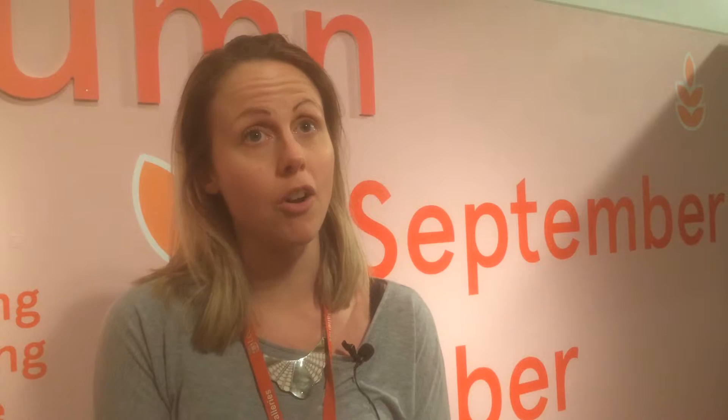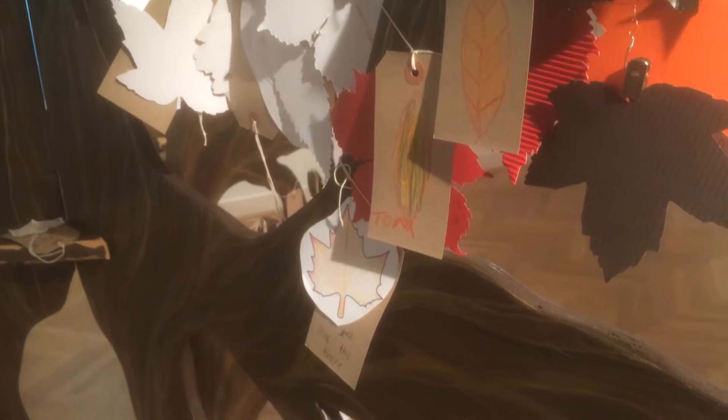We'd really like them to see some of Leeds Museums and Galleries' objects and collections that aren't often on display, such as a baby badger and a mountain hare that changes from white to brown with the seasons, and just to showcase new things that aren't often seen.